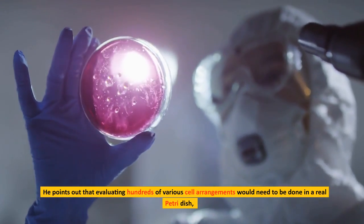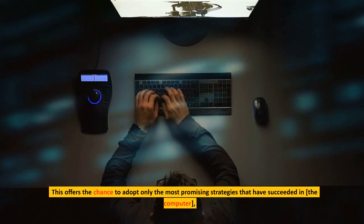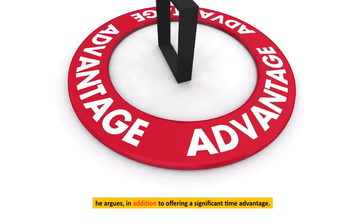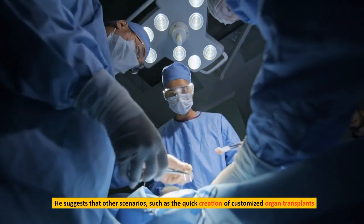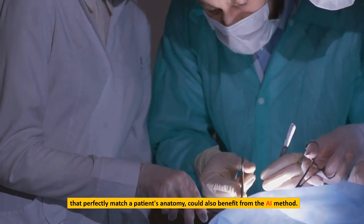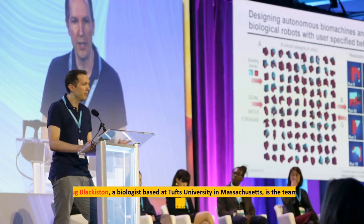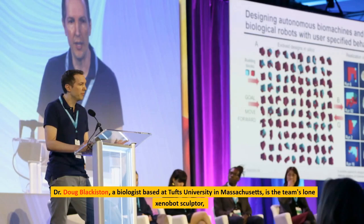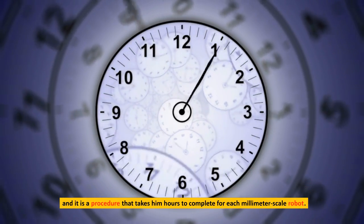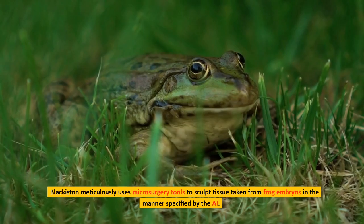He points out that evaluating hundreds of various cell arrangements would need to be done in a real petri dish, which may take weeks or even months. This offers the chance to adopt only the most promising strategies that have succeeded in the computer, in addition to offering a significant time advantage. He suggests other scenarios, such as the quick creation of customized organ transplants that perfectly match a patient's anatomy, could also benefit from the AI method. The next step is the most laborious since real cells must be used to translate the virtual designs. Dr. Doug Blackiston, a biologist based at Tufts University in Massachusetts, is the team's lone xenobot sculptor, and it is a procedure that takes him hours to complete for each millimeter-scale robot. Blackiston meticulously uses microsurgery tools to sculpt tissue taken from frog embryos in the manner specified by the AI.